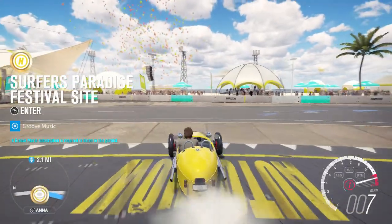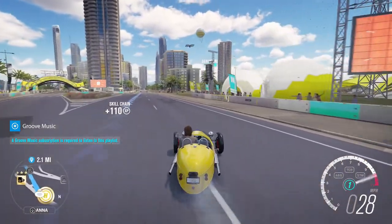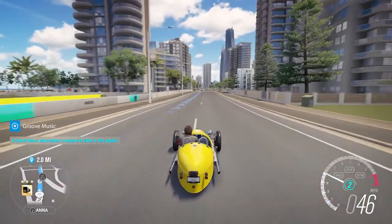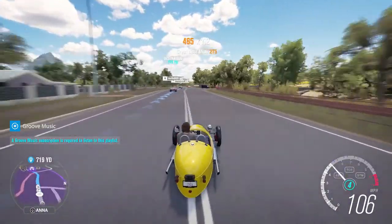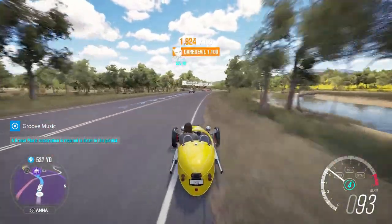Let's go — and you guys will see what I mean by this thing just slides. Look at this, the back end does not want to stay straight. We'll see you guys at the barn find.